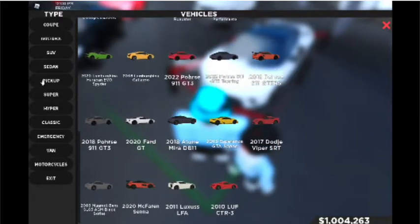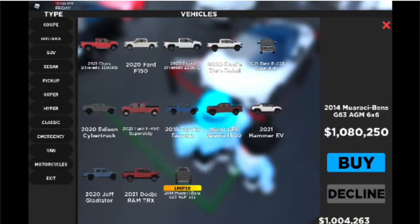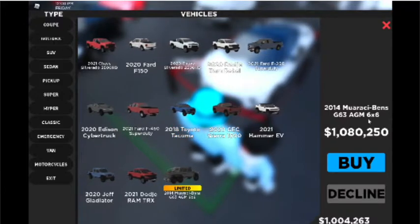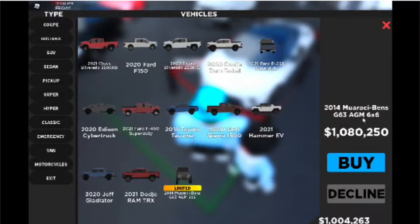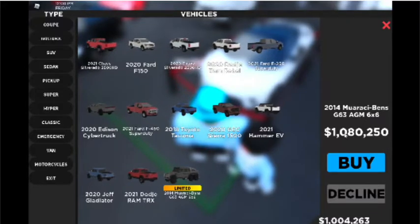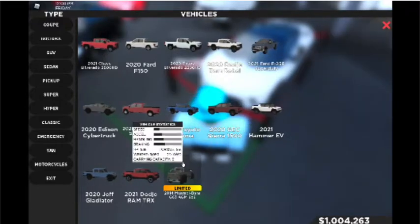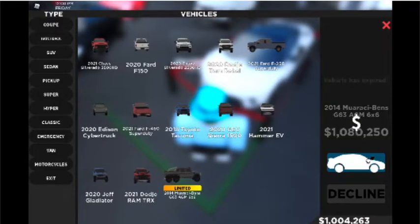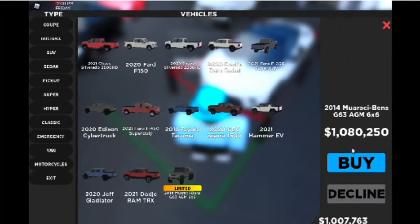I'm sorry guys, but I can't afford this car. The car is a pickup truck — it is a Mercedes-Benz 2014 G63 AMG 6x6. It's $1 million. Vehicle expired. What? Vehicle has expired — I don't know what that means.